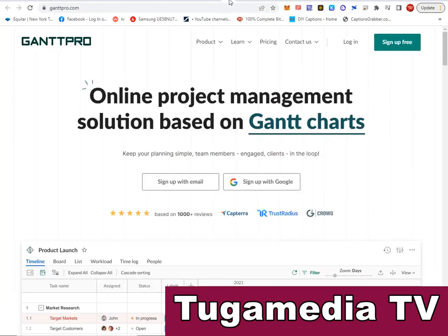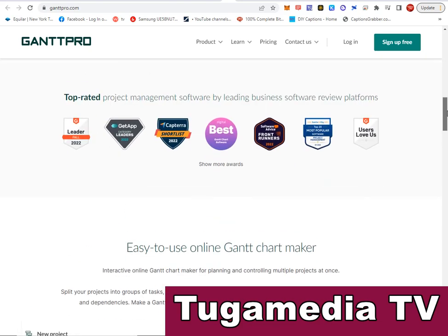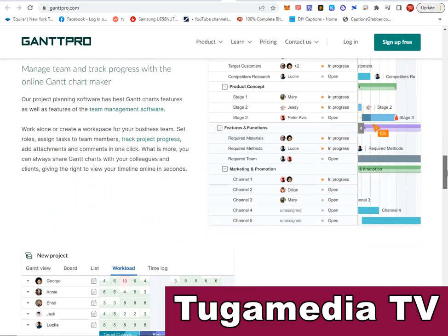The next is GanttPro.com — an online project management solution based on Gantt charts. Visit ganttpro.com and see for yourself. It features timeline, board, list, workload, time log, and people management. It has a wide variety of features and is used by industry leaders all over the world.